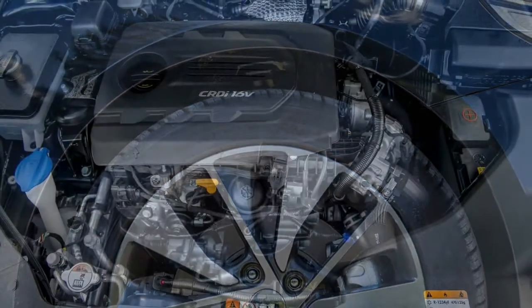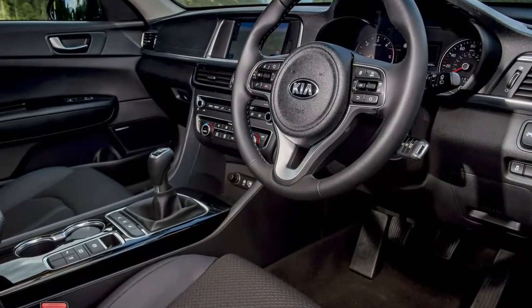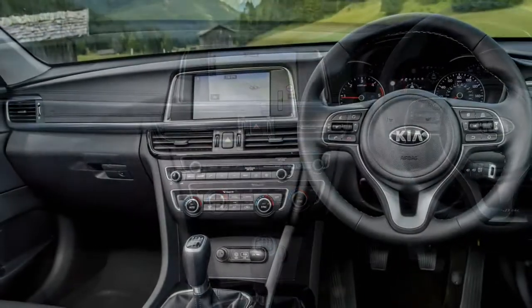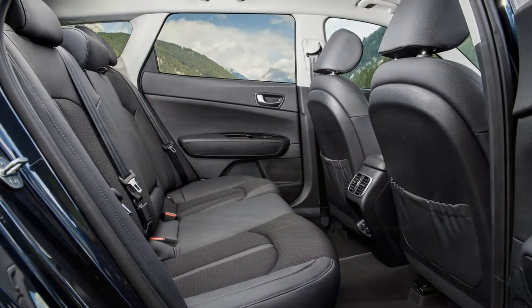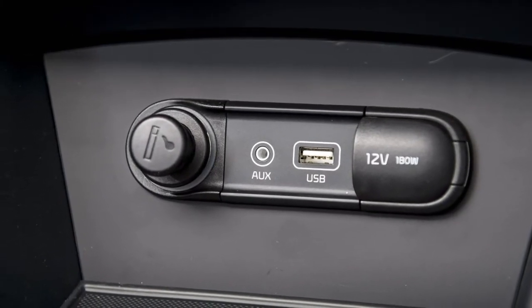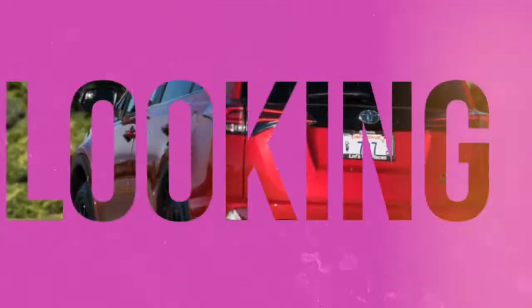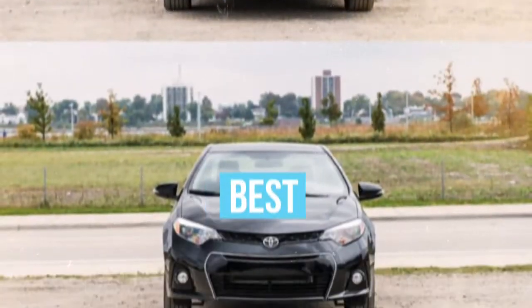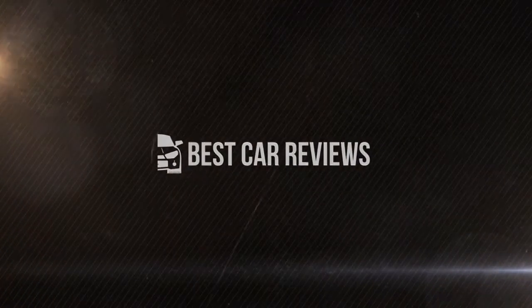As you'd expect from a substantial estate car, the Optima Sportswagon performs well for practicality. The 552 to 1,686-litre boot offers lots of room, with various lashing and tie-down options as you move up the trims. There's good room up front, and rear passengers are well accommodated too, provided they're not tall and sitting behind a tall driver. You should comfortably expect to carry four adults, though the middle rear seat is a little cramped.